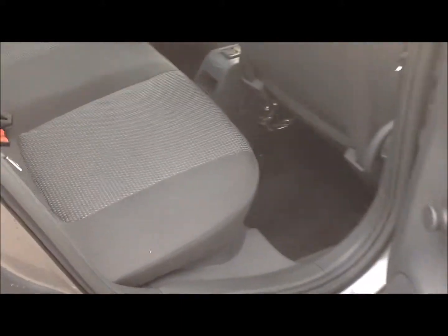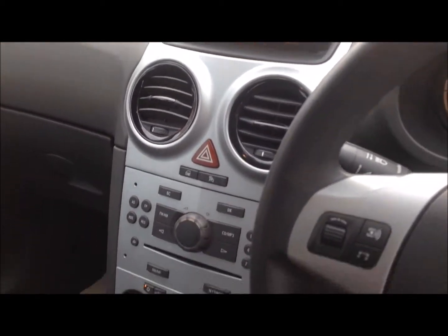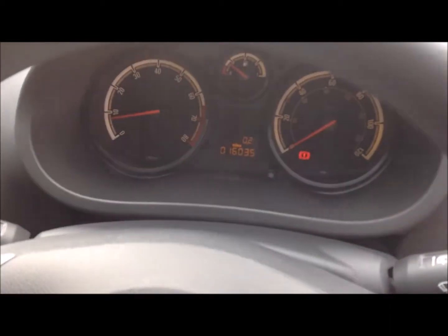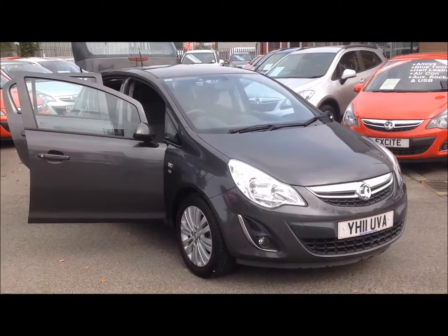Inside the car is fitted with a full grey interior. In the front we have a CD player with air conditioning, as well as steering wheel audio controls, front electric windows, and electric mirrors. This Vauxhall Corsa is for sale now at Bachelors of Ripon.